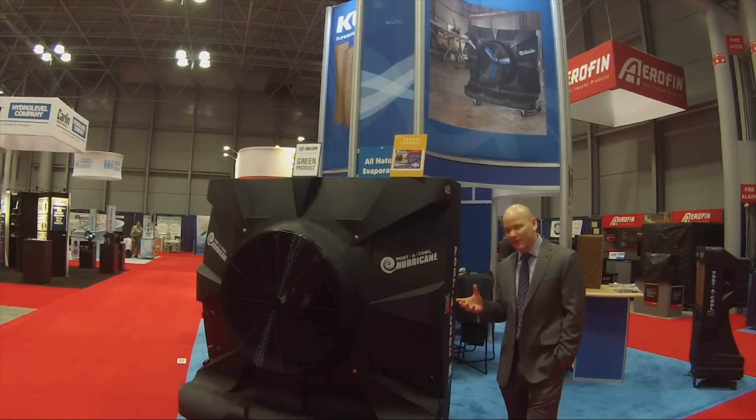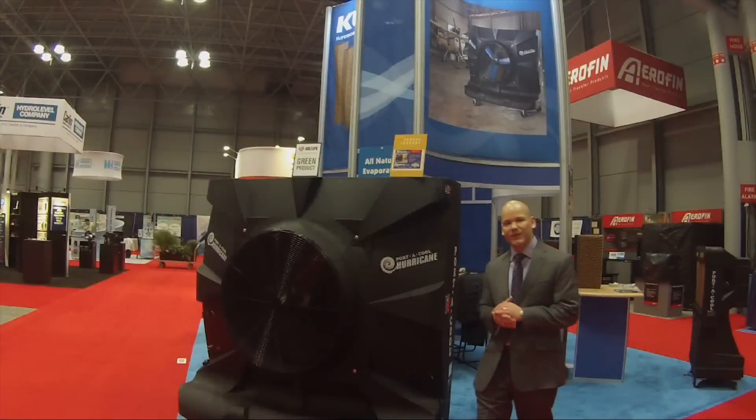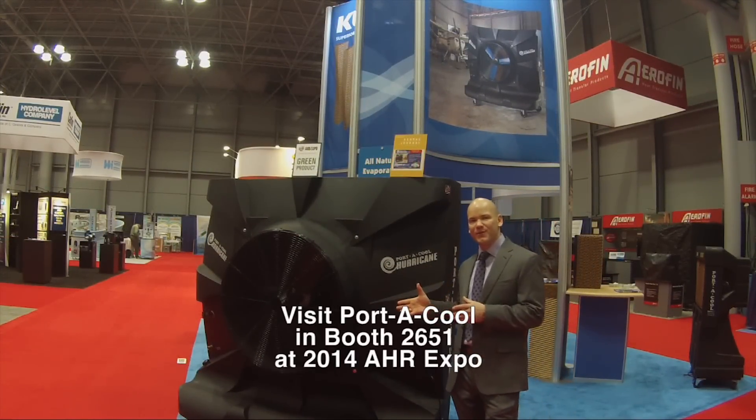A couple of features I want to invite you to look at is our user-friendly digital control panel, expanded water reservoir, and a compliment of other features to make this unit one of the most unique in the Portacool portfolio. Come by booth 2651 and see how we're keeping New York City cool.